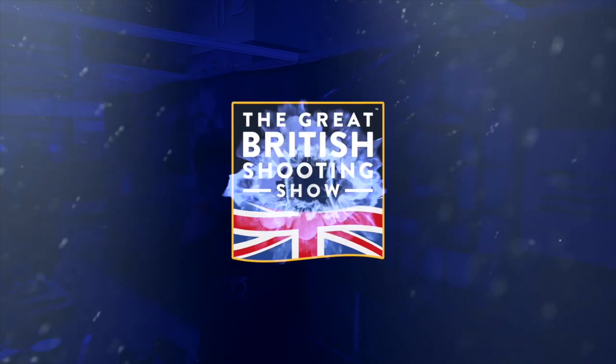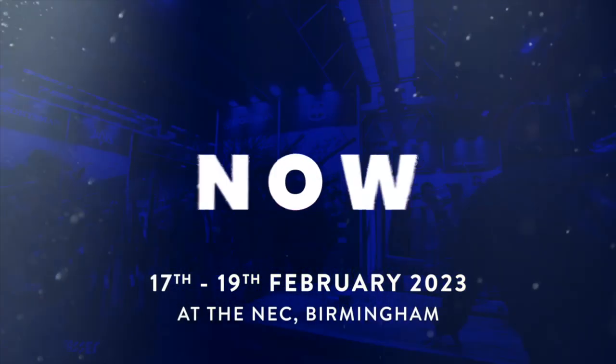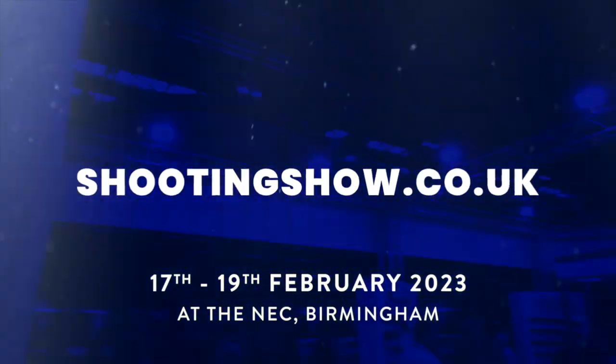This week's show is brought to you in association with the British Shooting Show. The British Shooting Show is the largest trade and retail show in the UK, and next year, on the 17th to the 19th of February, at the NEC, I'll be there along with what I suspect will be a few of the recognisable faces.